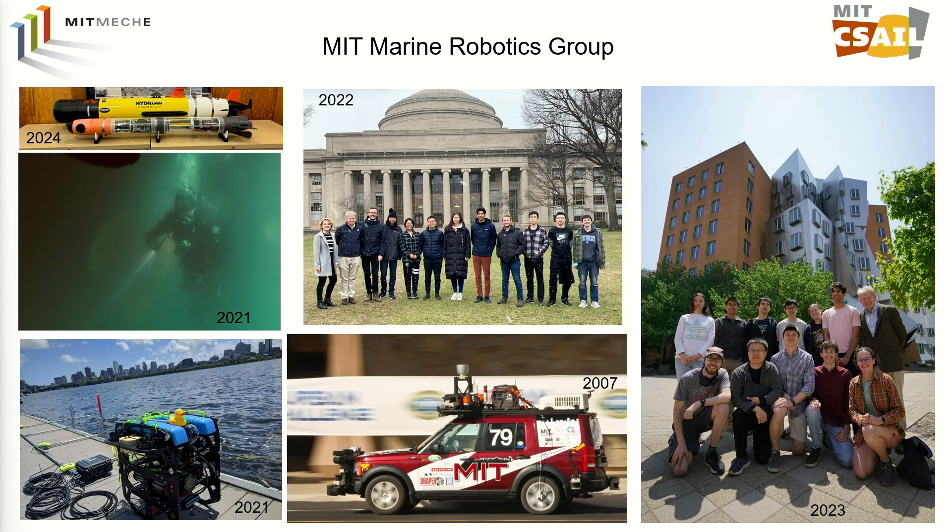The scuba diver picture here is actually one of my students, Jesse Pelletier, who graduated a couple of years ago, doing training at Woods Hole. We came up with the idea of having an underwater vehicle that could help a scuba diver to navigate — and that's one of our works in progress.